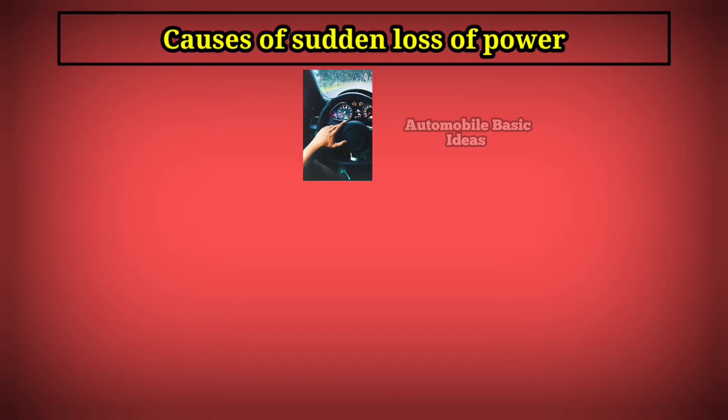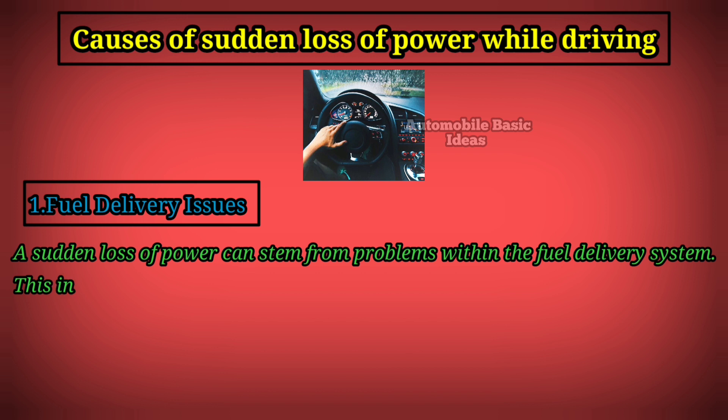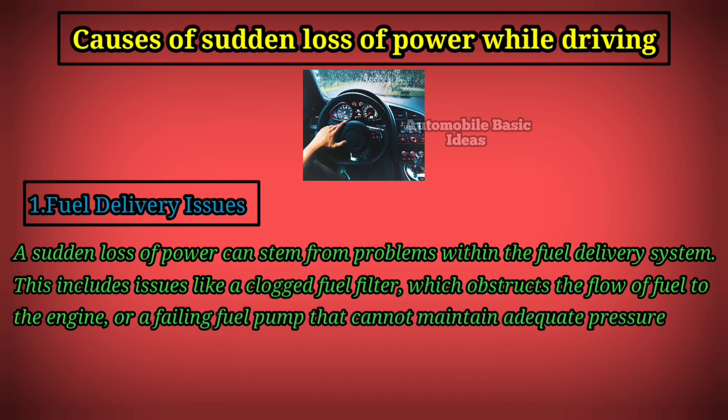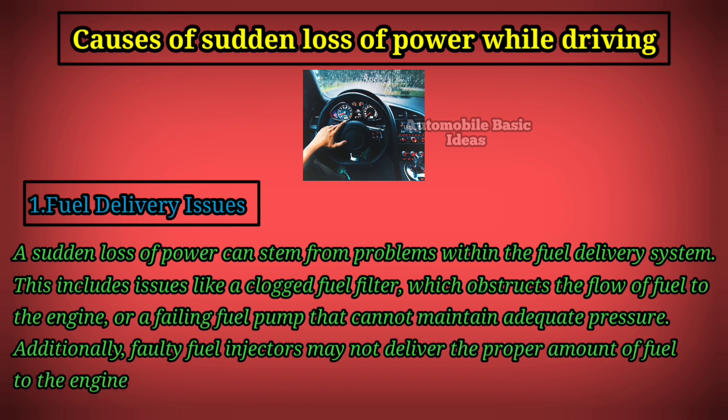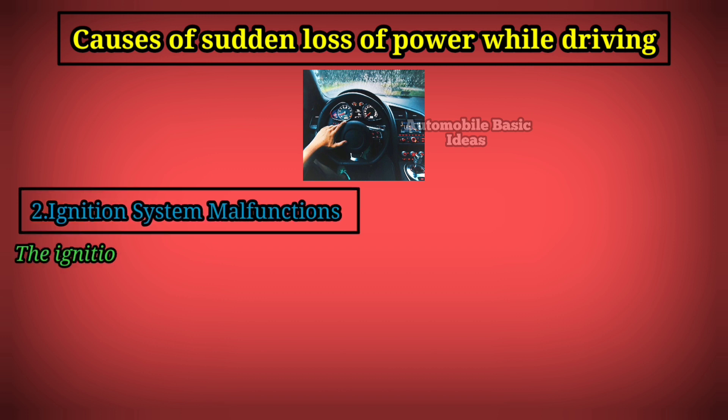Causes of sudden loss of power while driving. One: fuel delivery issues. A sudden loss of power can stem from problems within the fuel delivery system. This includes issues like a clogged fuel filter, which obstructs the flow of fuel to the engine, or a failing fuel pump that cannot maintain adequate pressure. Additionally, faulty fuel injectors may not deliver the proper amount of fuel to the engine cylinders, leading to power loss.